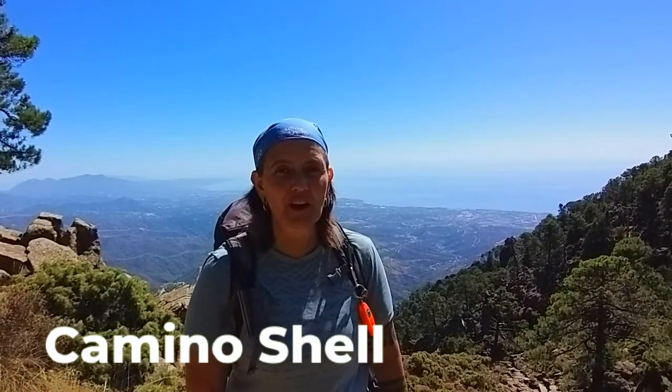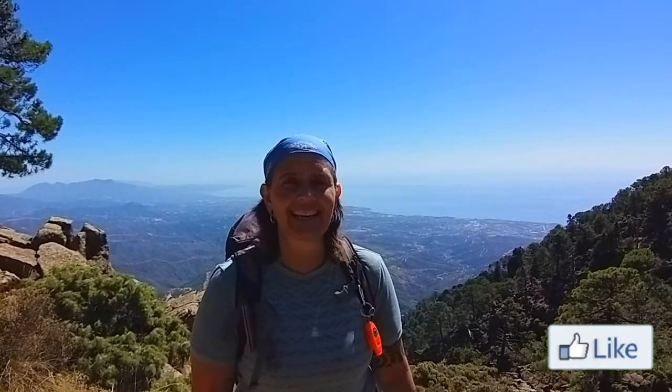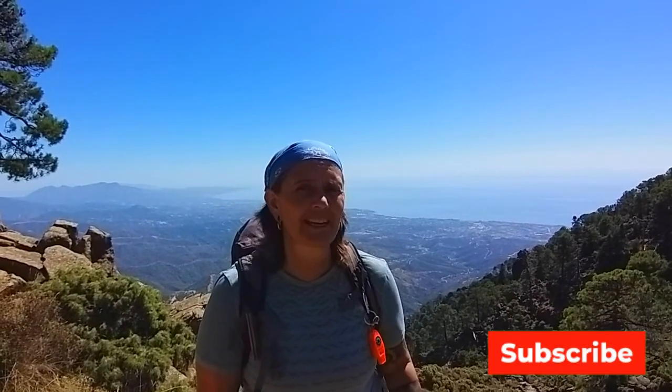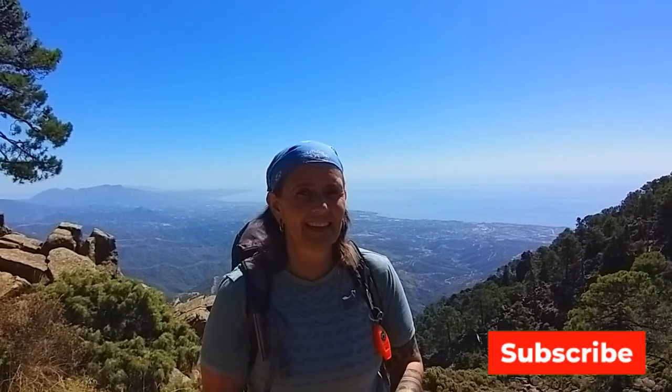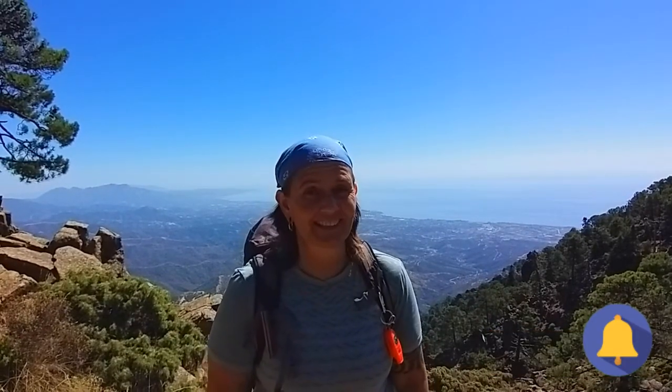Hi guys, welcome back to my channel, I'm Camino Shell. Today we're in the mountains overlooking Estepona. These mountains are called the Sierra Bermeja and they are the highest mountains on the west coast of Malaga, and there's some very interesting stuff here — we are gonna see it and I'm gonna talk about it.